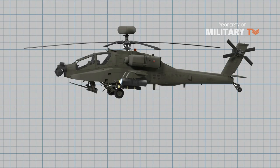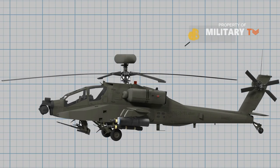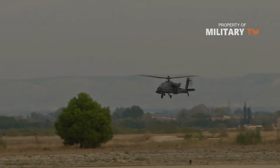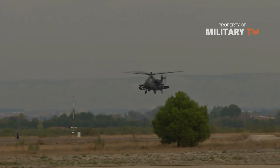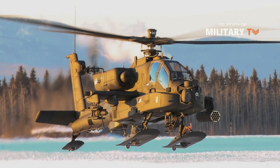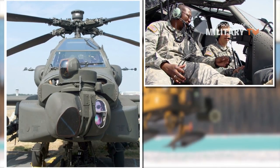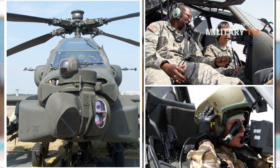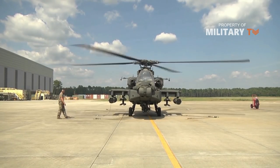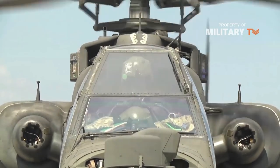The AH-64 Apache is a twin-engined, four-bladed multi-mission attack helicopter designed as a highly stable aerial weapons delivery platform. It is designed to fight and survive during the day, night and in adverse weather throughout the world. With a tandem-seated crew consisting of the pilot, located in the rear cockpit position, and the co-pilot gunner (CPG), located in the front position, the Apache is self-deployable, highly survivable, and delivers a lethal array of battlefield armaments.